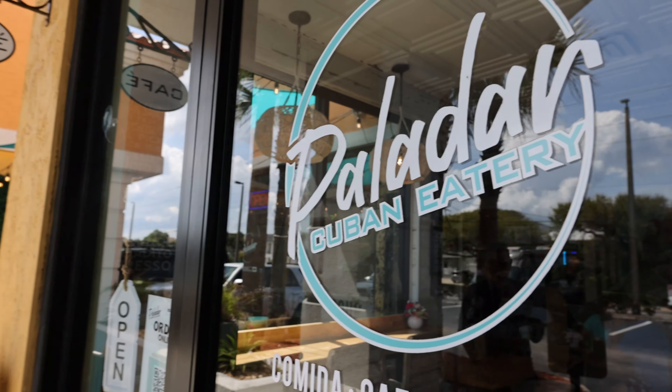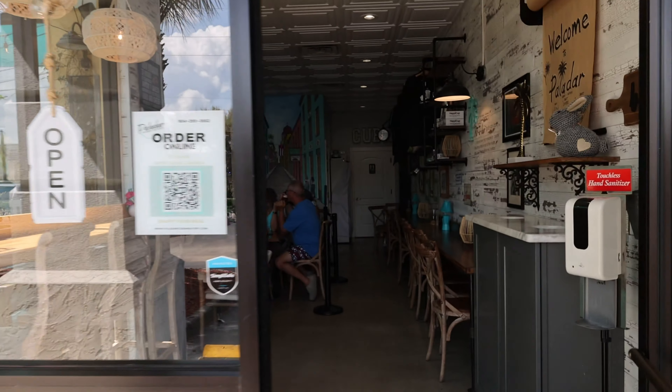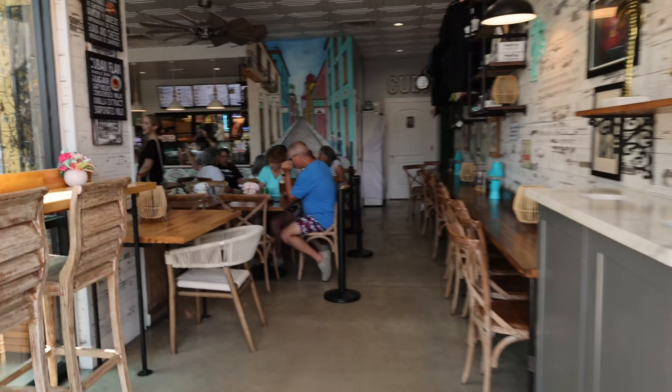Welcome to Paladar Cuban Eatery, our favorite little place to get a coffee and something sweet and savory to eat.